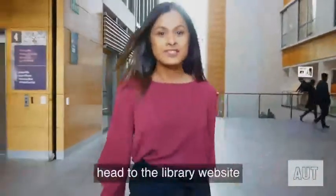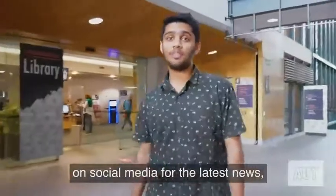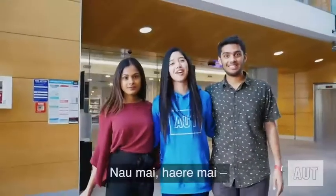If you have any questions, head to the library website and ask our library chat. Remember to follow AUT Library on social media for the latest news, updates, and tips. Welcome to your library.